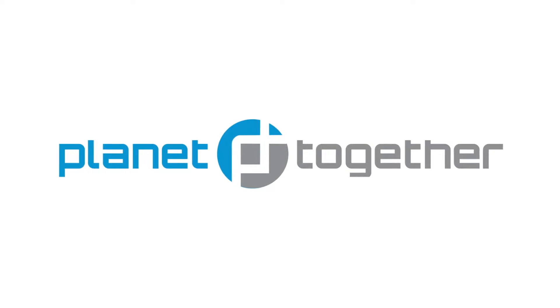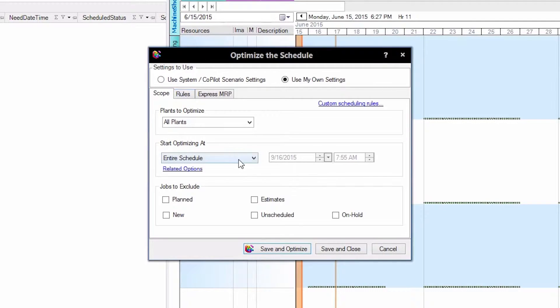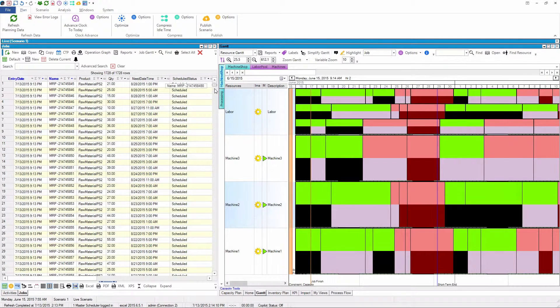The people who get most excited when they see PlanetTogether are the planners, because they've been struggling for years with manually creating schedules and spreadsheets — doing a lot of thinking, a lot of data crunching. It actually does most of the work for you. You literally feed it your demands and it creates the schedule for you, and then the planner can use his or her time to make the kinds of decisions that only a human can make.